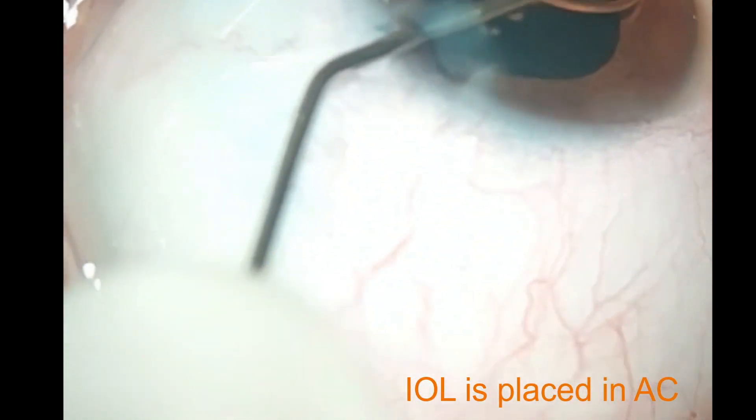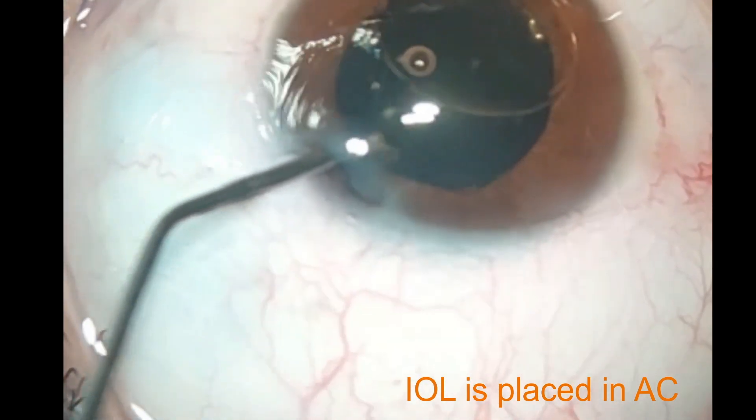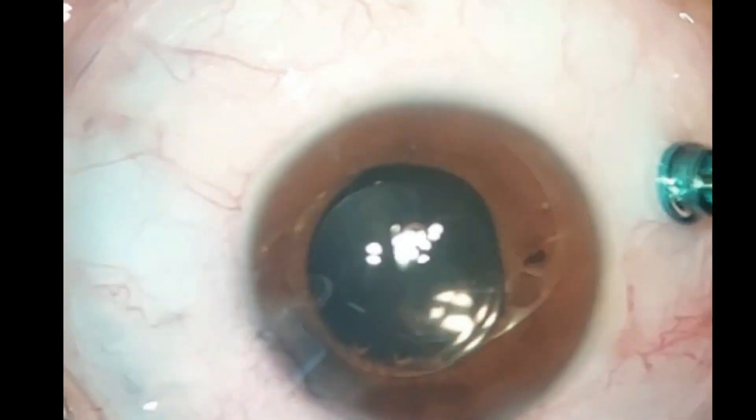The single-piece intraocular lens was then placed above the iris, and trocars were inserted to perform the planned vitrectomy.